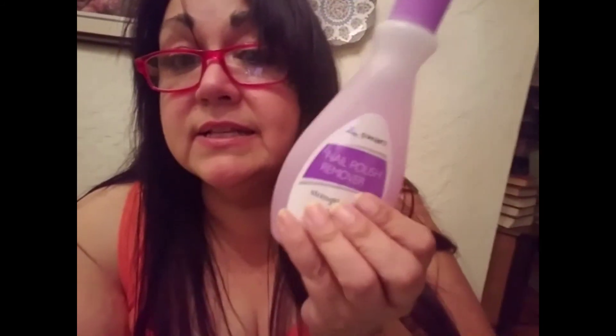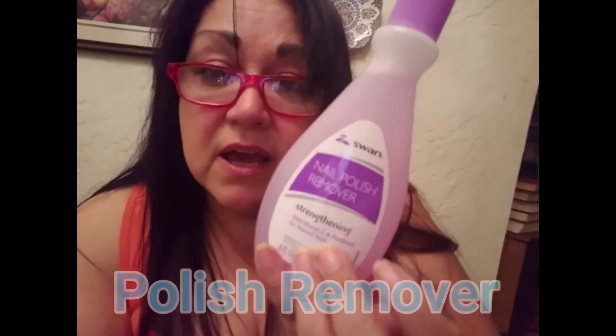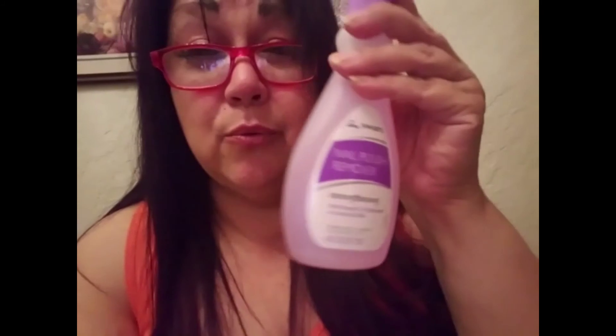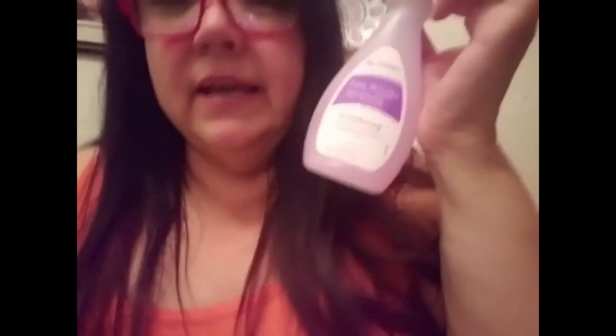I just want to share — I got some more nail polish. I got this because it was convenient. Normally I prefer to go to Sally's because their polish remover was one wipe — bam, it's off my nails. This, you got to work at it a little bit, but hey, it's better than nothing.